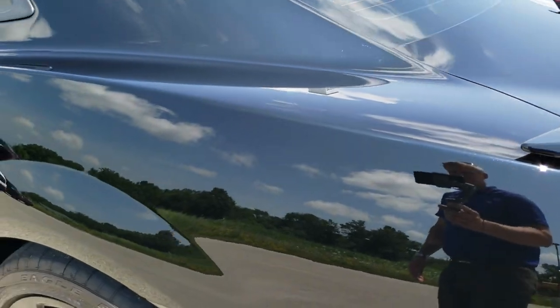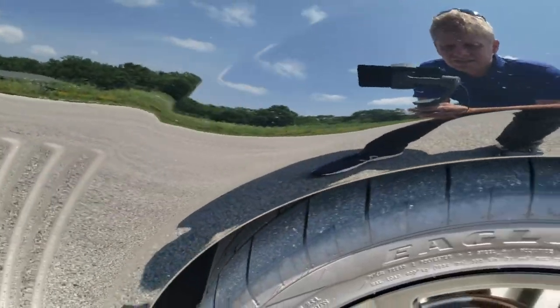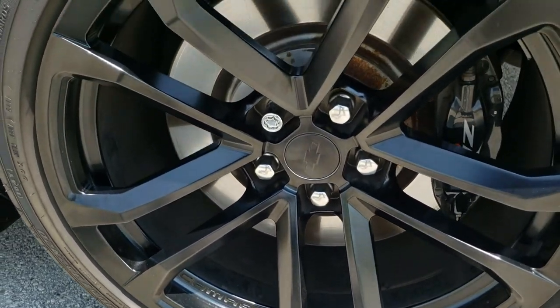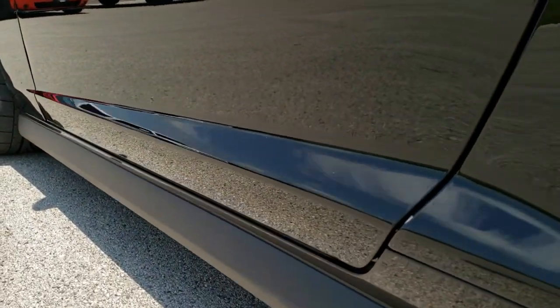Down the driver side, just as clean as that passenger side. The rear quarter is in excellent shape — there's no major road rash on the fenders, which can happen. And for full disclosure, this back rim is in excellent shape as well. Down the rest of this side, didn't see any dents, didn't see any dings — very, very nice and clean.